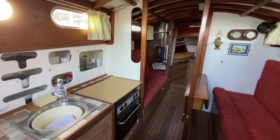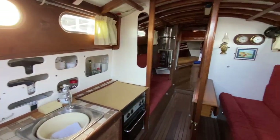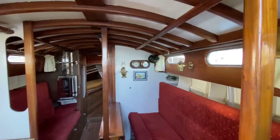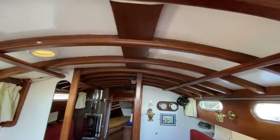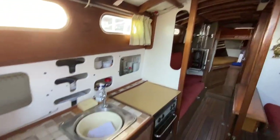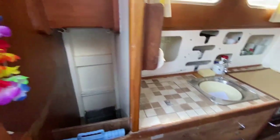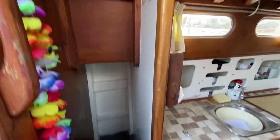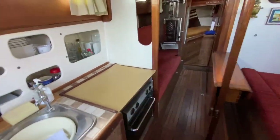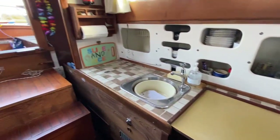Here we are on the Golden Hind 31. I'm just sat in the companionway looking across the galley and the saloon area — very nice, tidy boat. This will give you a good look at the headlinings. You've got the galley to port, fridge just here, little storage area there. As you come down through the companionway you've got your cooker — I'll just spin you around so you can see where I'm sat.